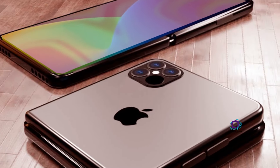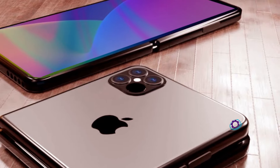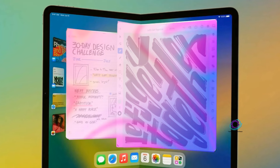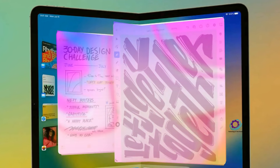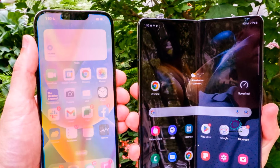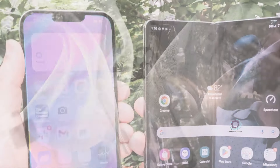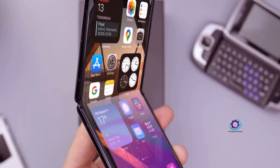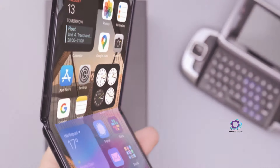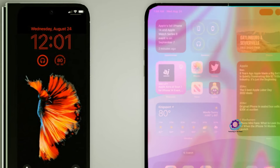In conclusion, the signs point towards Apple's foray into the foldable market, with leaks hinting at a potential launch by 2026. Whether it replaces the iPad Mini or introduces a flip-style iPhone, Apple's meticulous approach ensures that its entry into the foldable realm will be extraordinary. As we eagerly await the unveiling of the iPhone 17 Fold, share your thoughts in the comments. Do you think Apple's foldable device will reshape the smartphone landscape? Think about subscribing if you found this material useful. Till we meet again, bye!